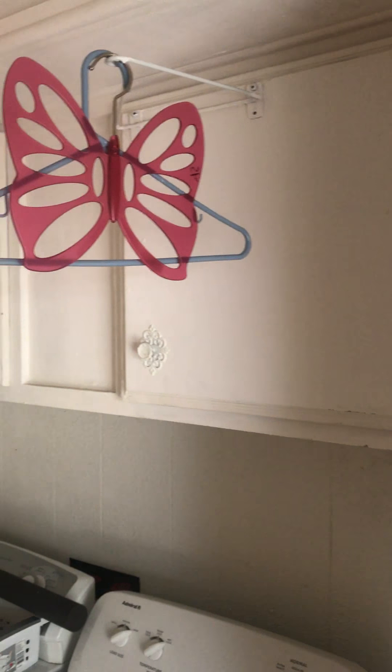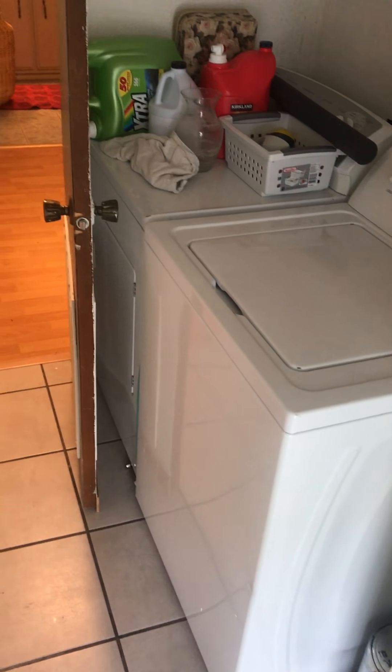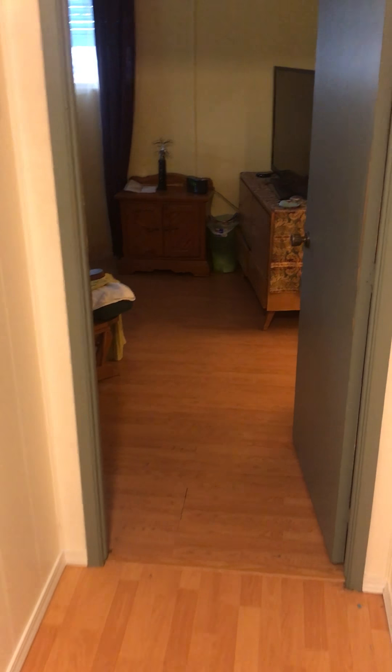Okay, here we are again. I am walking up the steps and entering the home laundry room. As you enter, it's similar to the other one but a little more closed off as you walk in, and take it right down.